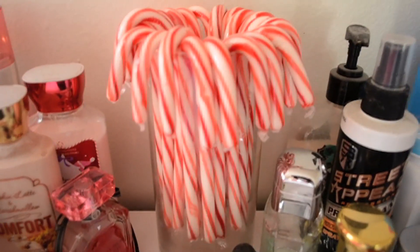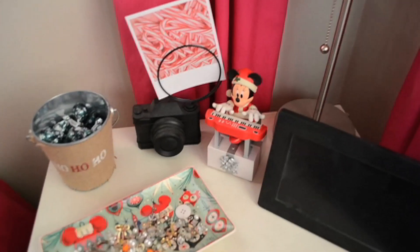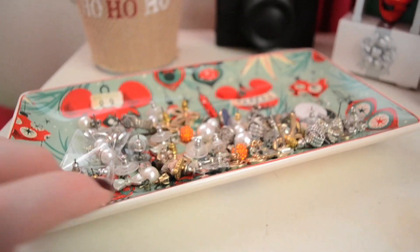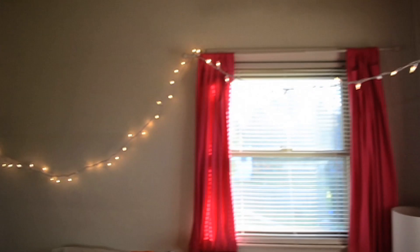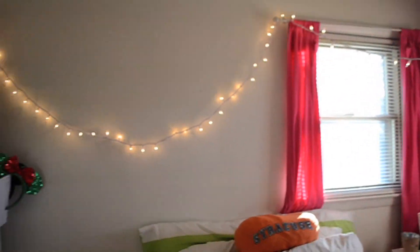Over here I have some candy canes and all my favorite winter scents. On my side table there's a jewelry dish from Disney World in that beautiful holiday print — all my earrings are in there and it's my favorite thing. Then there's a little Ho Ho Ho tin from the Target dollar section with mint Hershey kisses, a candy cane picture from my Instagram a couple years ago, and a little mini figure that plays the piano and sings Christmas music. I have a couple strands of Christmas lights over my windows to make it all festive and twinkly.